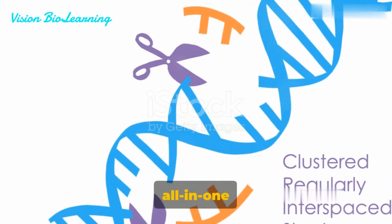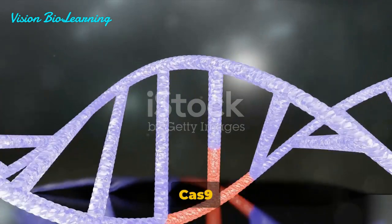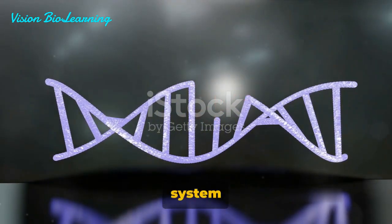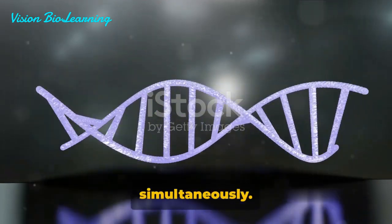One such platform is the all-in-one, or one-plasmid system. Here, both the Cas9 and the guide RNA are encoded on the same vector. This system offers simplicity, ensuring that both elements reach their destination simultaneously.